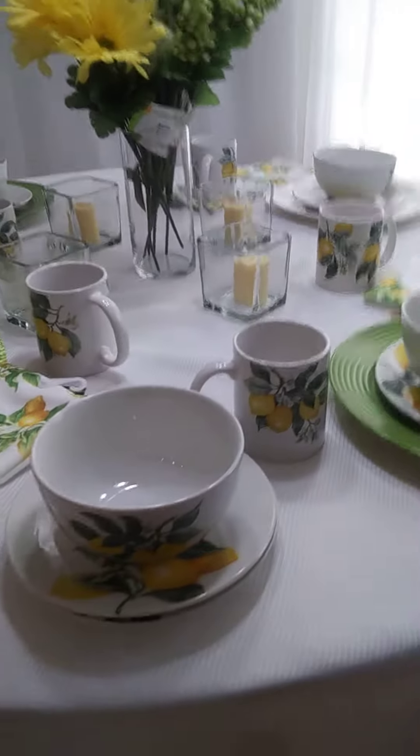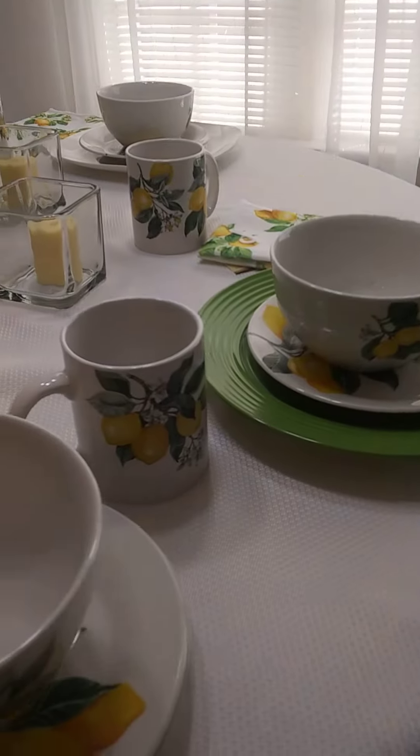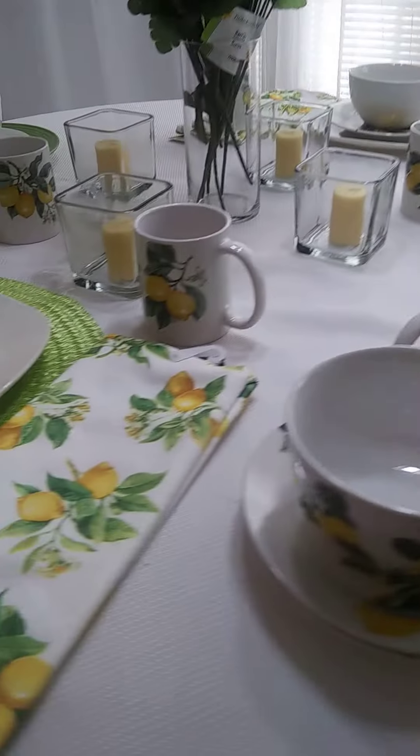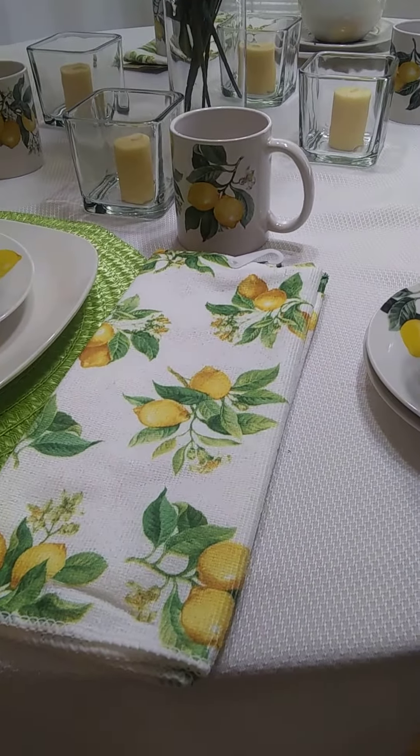So I got the luncheon plate, the bowl, the mug, and the kitchen towel.